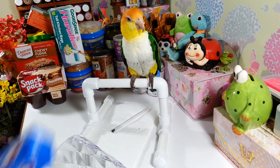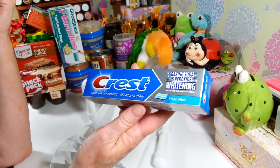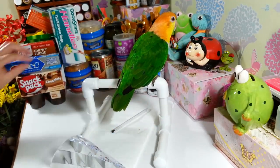I picked up a tube of Crest toothpaste — baking soda peroxide whitening fresh mint. It's a 2.4 ounce tube, just toothpaste, but there you go.